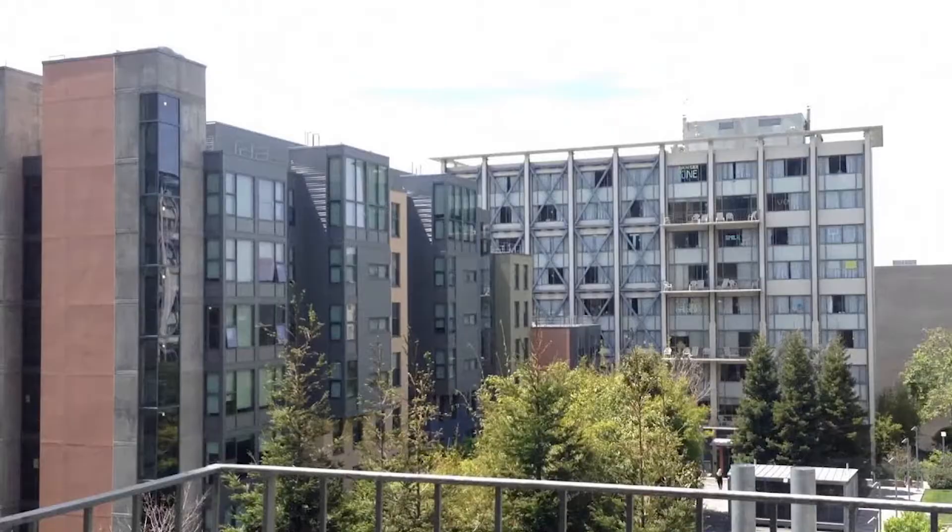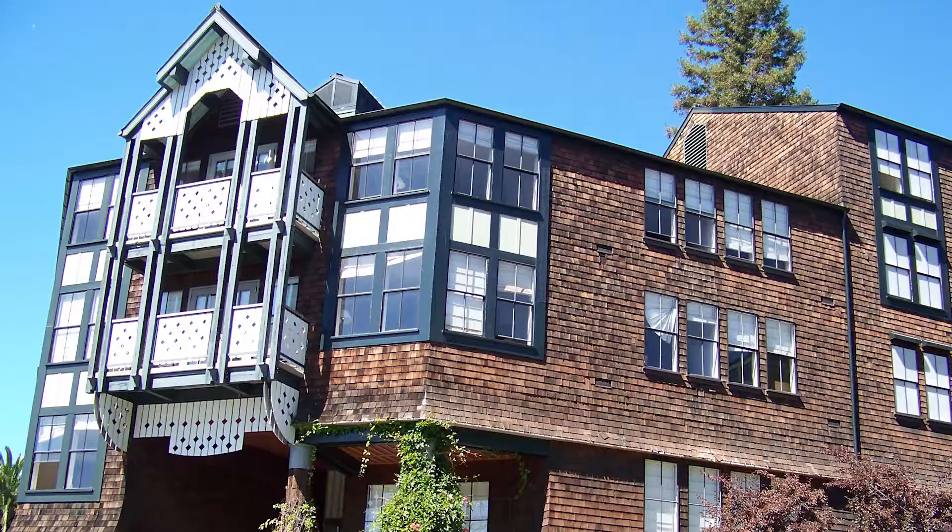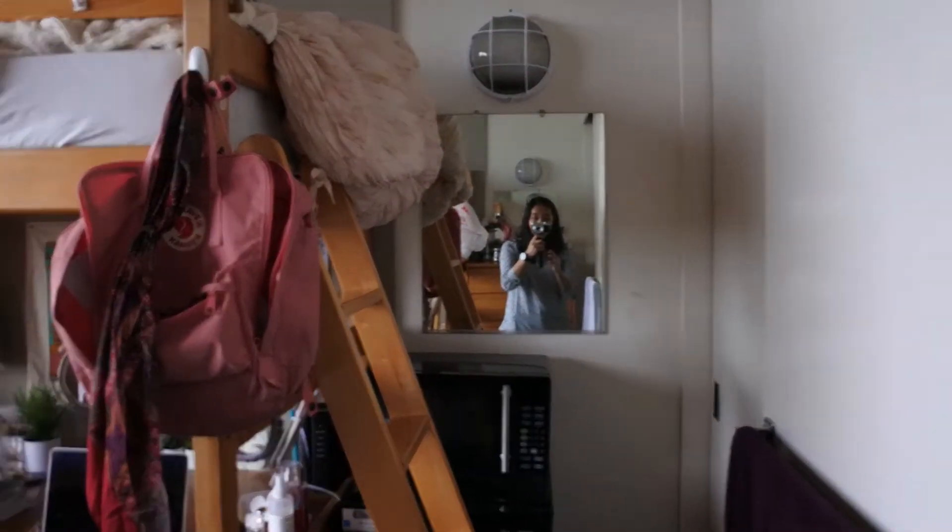There are basically five different dorms for freshmen to live in: Unit 1, Unit 2, Unit 3, Clark Kerr, Foothill, Stern, and Blackwell. This is Unit 1, and here's kind of an overview of the room.